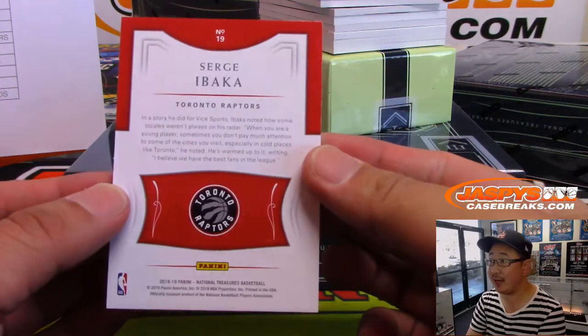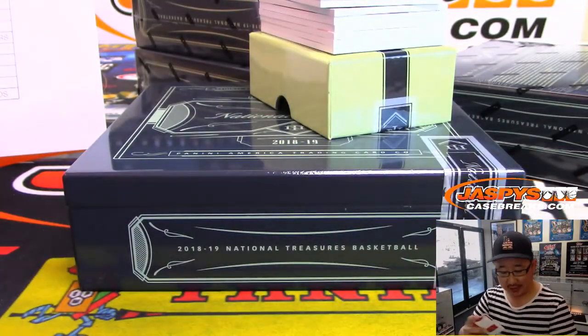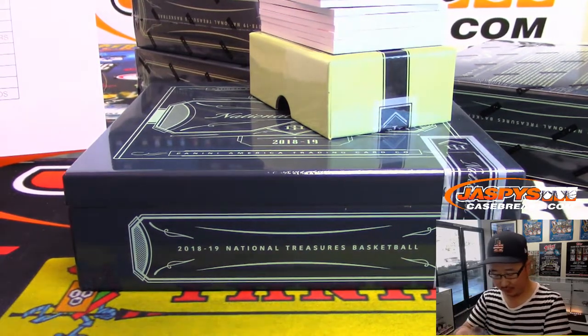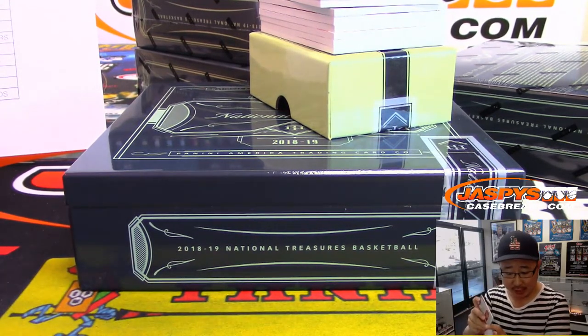All aboard the Big Hit Express! Serge Ibaka, 37 out of 99. Serge Ibaka going to the Raptors — Andrew Torres.